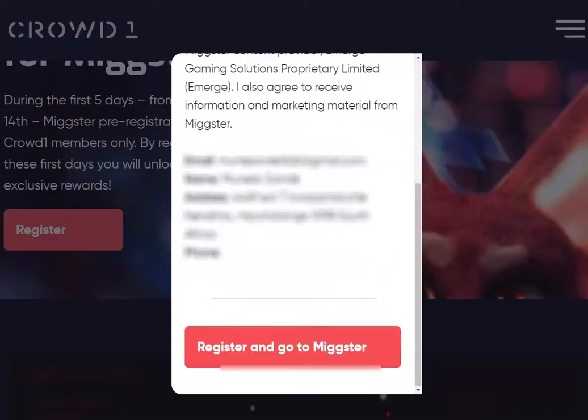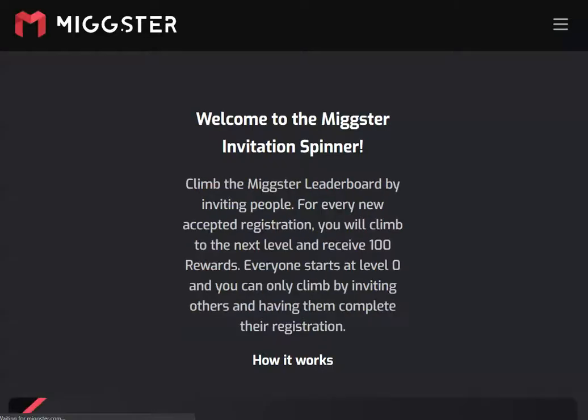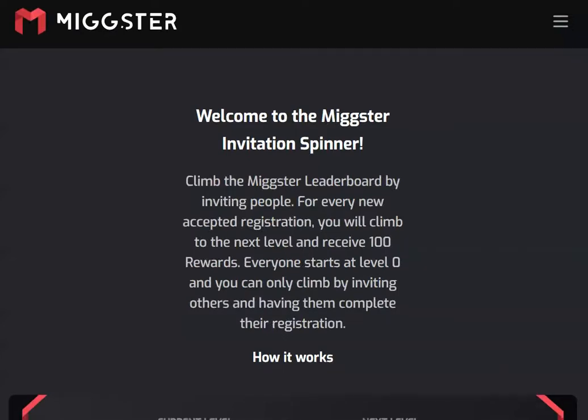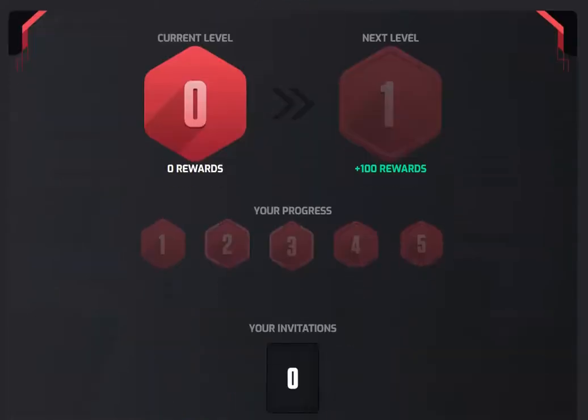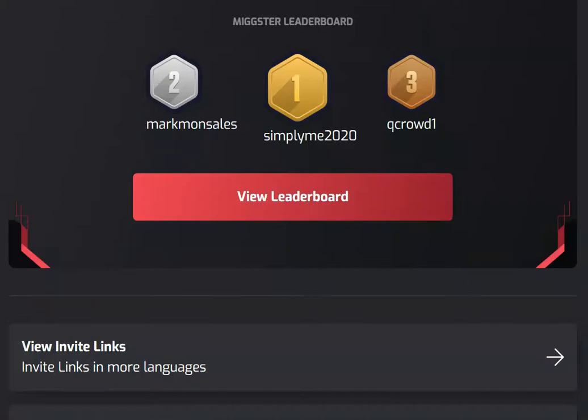When you click Register, it is going to ask you to confirm your information. Then you just click 'Register Now to Mixta'. Then it is going to take you inside Mixta, where you will be able to start looking at information that concerns Mixta.